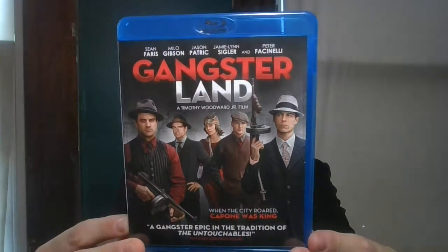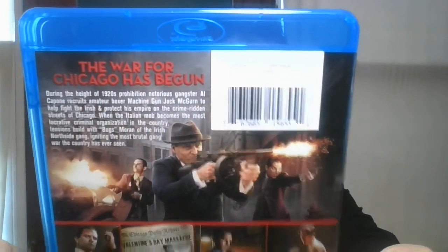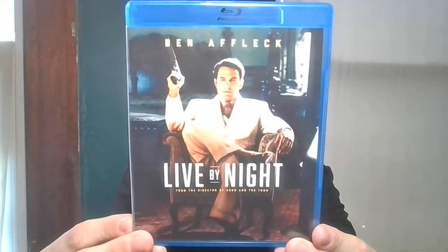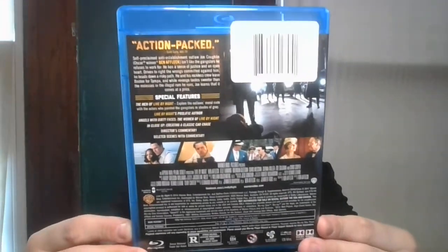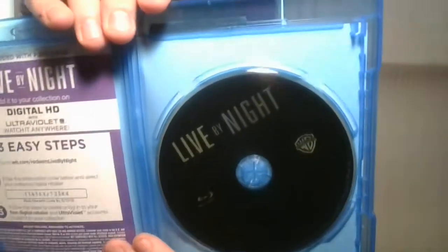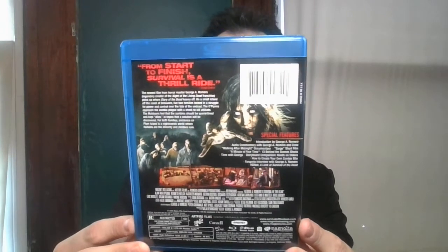Next up is Gangster Land. Then Live By Night with Ben Affleck. Next is Survivor of the Dead by George A. Romero. I'm really looking forward to watching all these zombie movies.